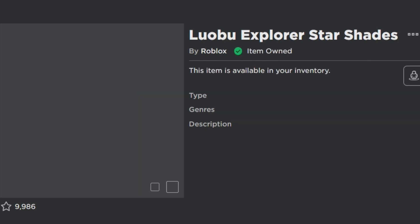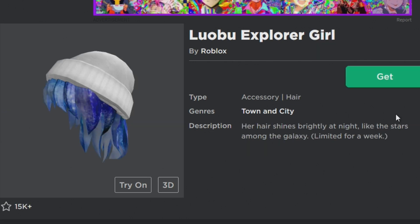Luckily, if you're seeing this video, you still have a chance of getting the week 2 items. You have these 5 different items that you can get — they're all part of the Lobo set.